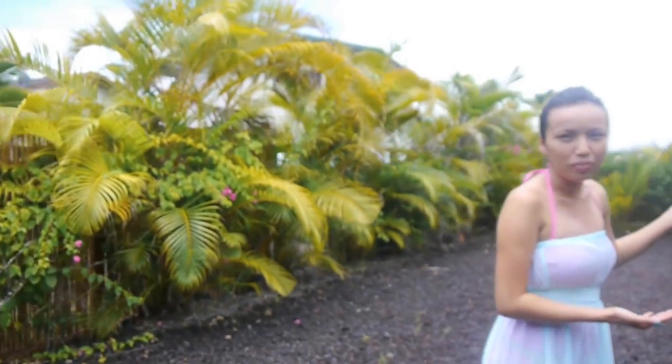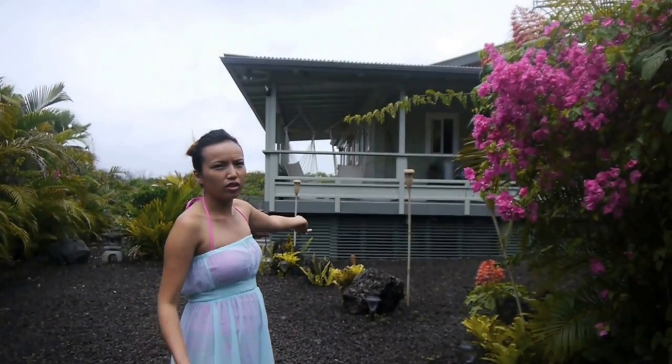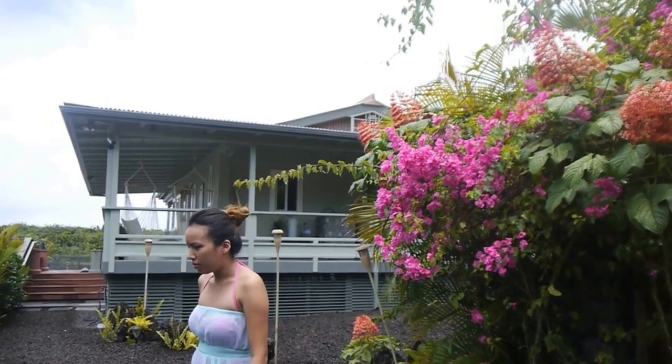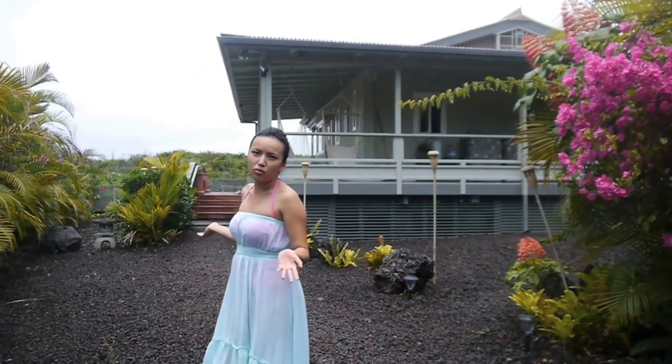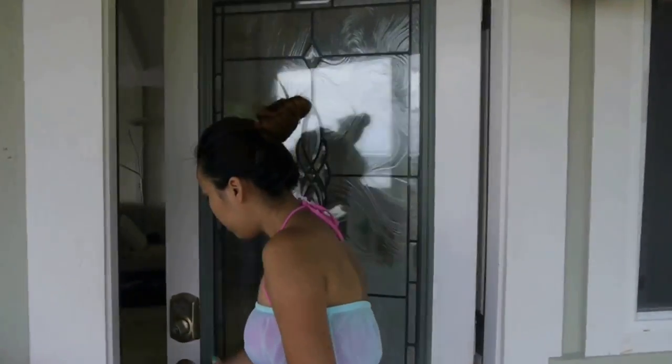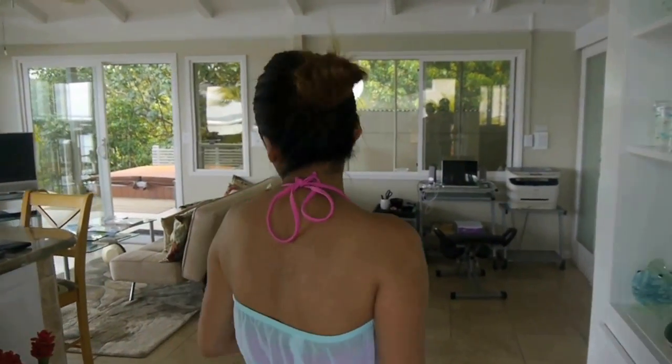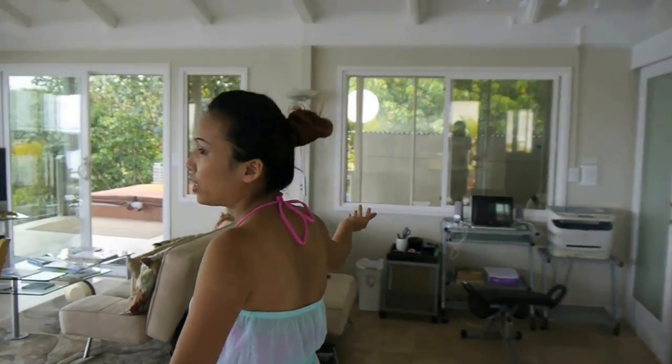This is our third rental home and it's called the Mikalani. It's in the area called Poh Poha and this is where all the tide pools are, and there's the ocean right there. Stephen, this has to be my favorite rental home so far. It's just so cute, so bright, a lot of windows.